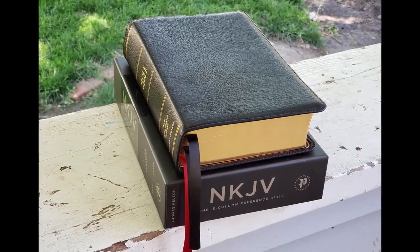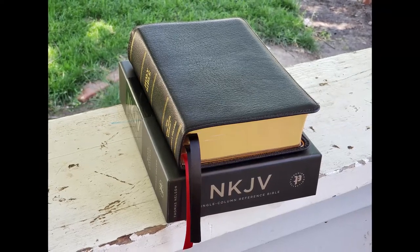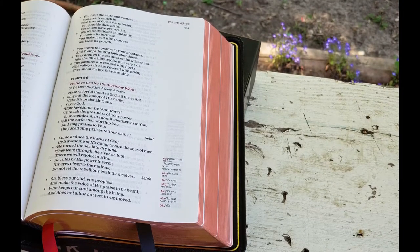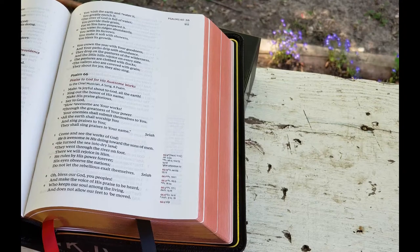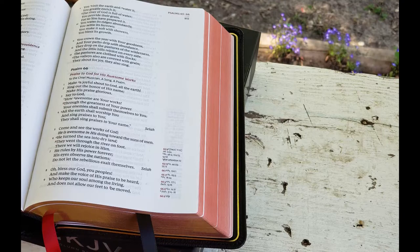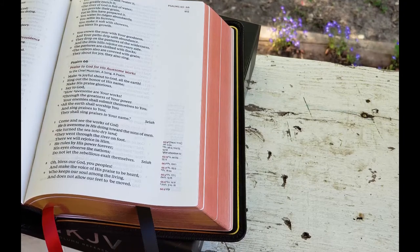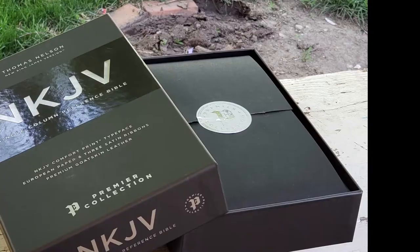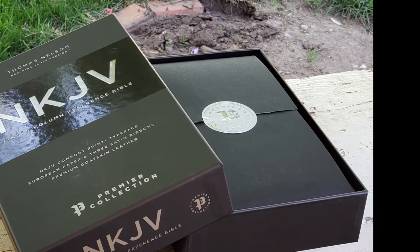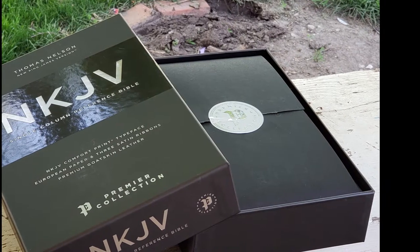The features of this beautiful Bible include a premium goatskin leather cover, Smyth-sewn and edge-lined construction for flexibility, art-gilding on page edges — in this case red stain under gold — gilt line stamped and perimeter stitching, exclusive Thomas Nelson NKJV Comfort Print typeface, European Bible paper at 36 GSM, a black letter text, three satin ribbon markers each three-eighths of an inch wide, an extensive cross-reference system, generous yap, and a clear and readable 10.5 point print size.